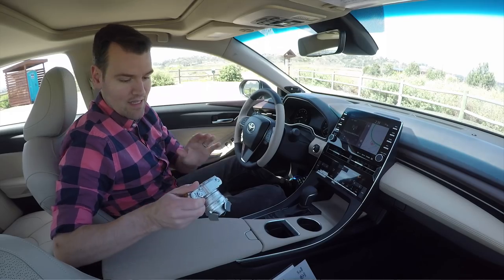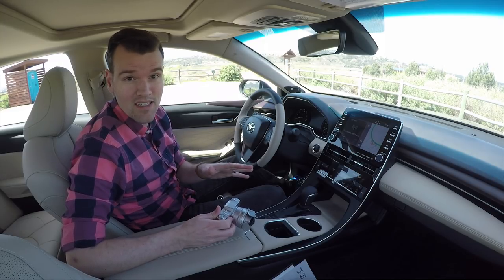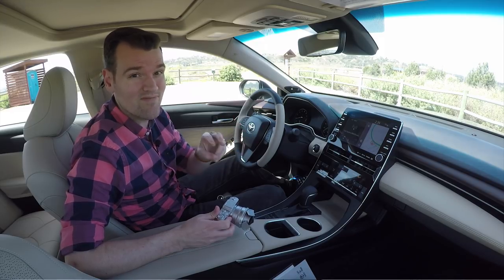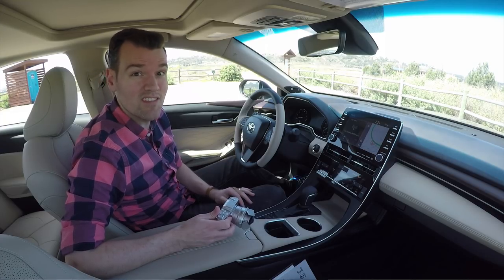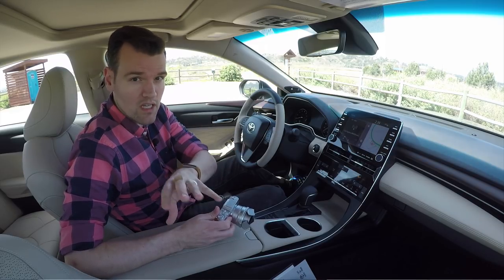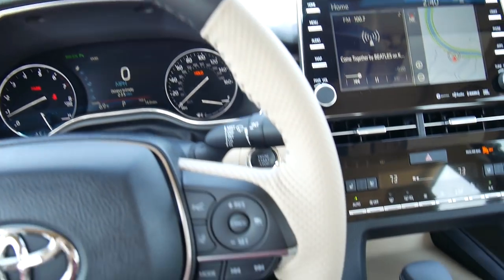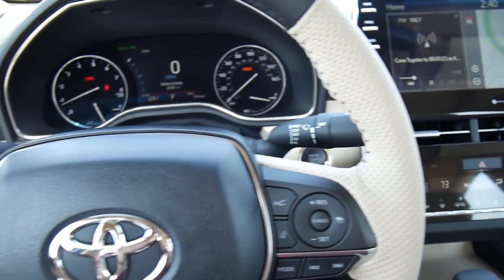In fact, this limited trim is the only Avalon that comes with leather. The base XLE, which is barely base in terms of equipment, does come with the Softex vinyl, which — unlike other Toyotas with that same named material — does feel a lot more like leather than the other stuff, which really just feels like vinyl. The sportier trims come with a mix of mostly Softex and then just a little bit of Ultra Suede. And on the steering wheel you have this two-tone that will definitely look a little dirty if you don't take care of it.